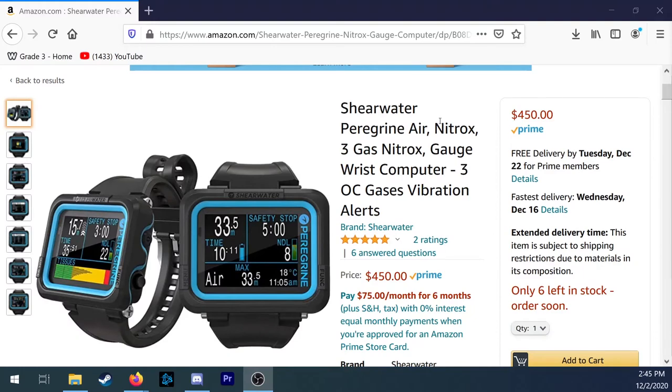The next gift I'd like to talk about is the Shearwater Peregrine. This computer is absolutely dominating the entry-level dive computer market in terms of features. It does air and nitrox, decompression, gas switching, and it has a beautiful screen that can be seen in any light. This computer does not have trimix or rebreather functionality, but at $450, you really can't expect those features.